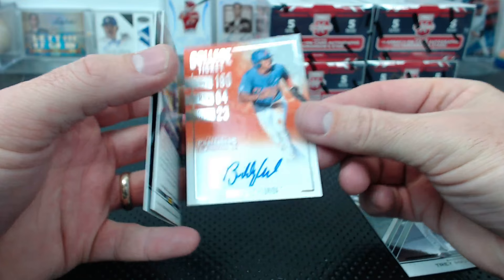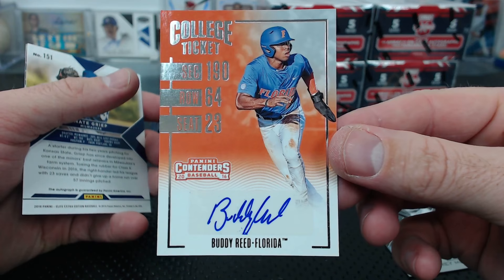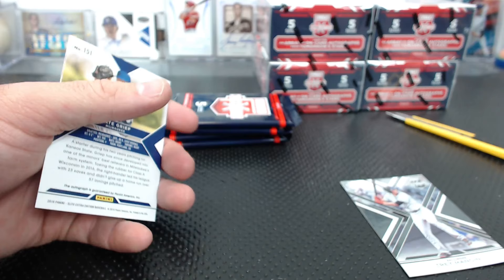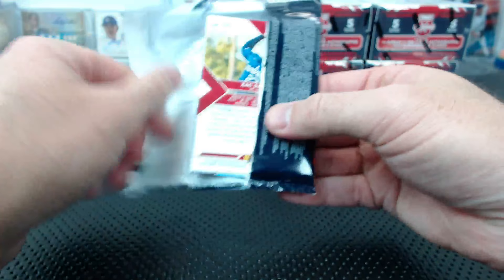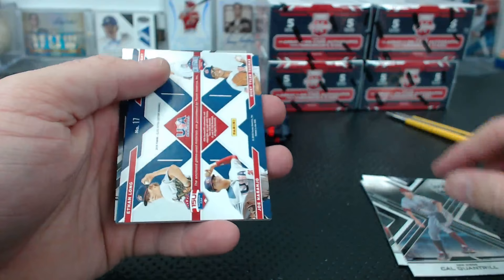Wait - who is Buddy Reed? We have him in Draft - Buddy Reed, Padres. Can't remember. Nate Greep from Milwaukee. Dustin May to 9.99. Nick Birdie to 9.99, Cal Quantrill to 99 die cut. Another USA quad.